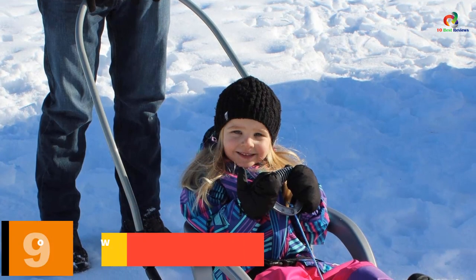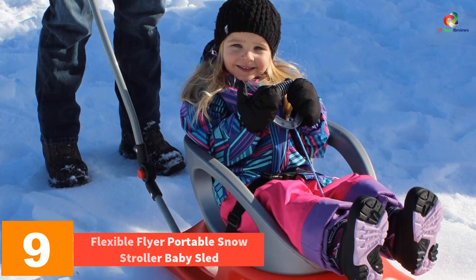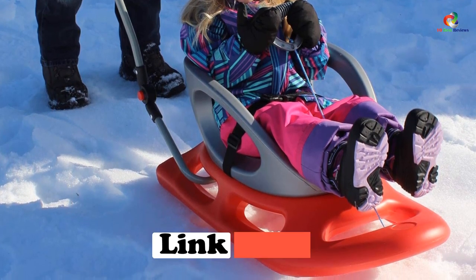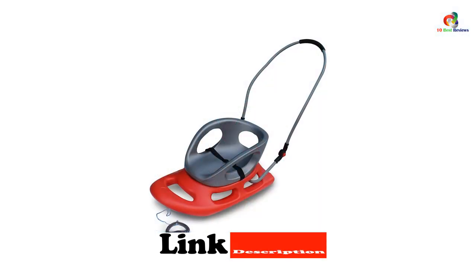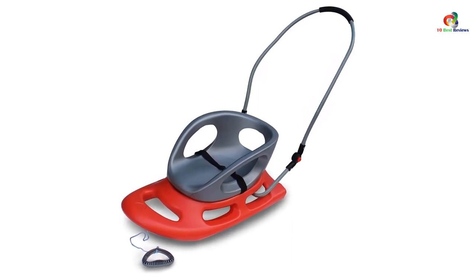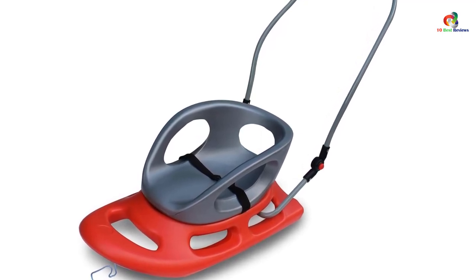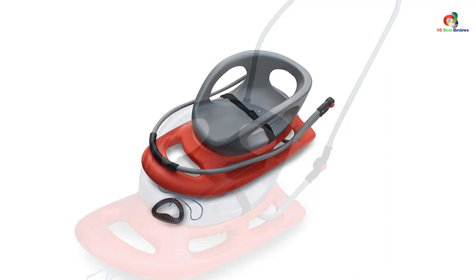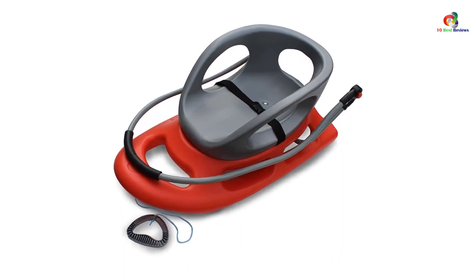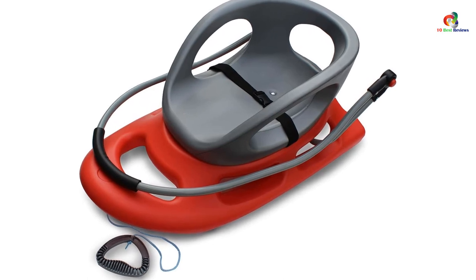Moving on at number 9, we have the Flexible Flyer Portable Snow Stroller Baby Sled. This portable snow stroller is a perfect option to enjoy the snow with your kid in winter. It has stainless steel runners that help your child slide easily in the snow. The sled is made from blow-wrought iron that is light in weight and highly durable. Since the stroller can be collapsed, you can store or transport it easily. It is a perfect option for toddlers or infants below 4 years and also features an easily adjustable safety strap.